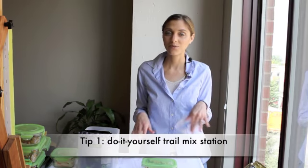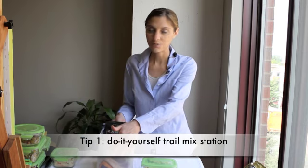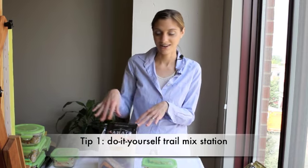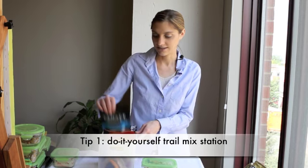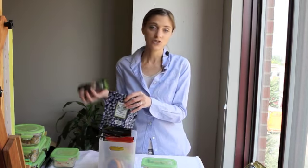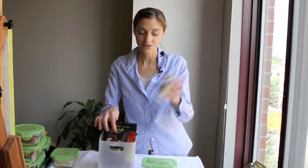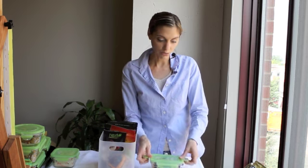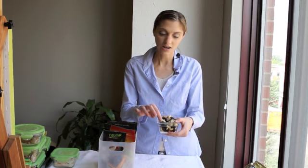A really great tip for kids or even adults — and it's really fun for kids — is to make your own little trail mix station. You can pile in here whatever you want. I have some raisins, some flavored seasoned almonds and nuts, blueberries, even some dark chocolate covered vegan Brazil nuts, and sunflower seeds. What your kids can do the night before school is get their little Tupperware and just make their own trail mix using whatever they want. I like to put the chocolate ones right on top.